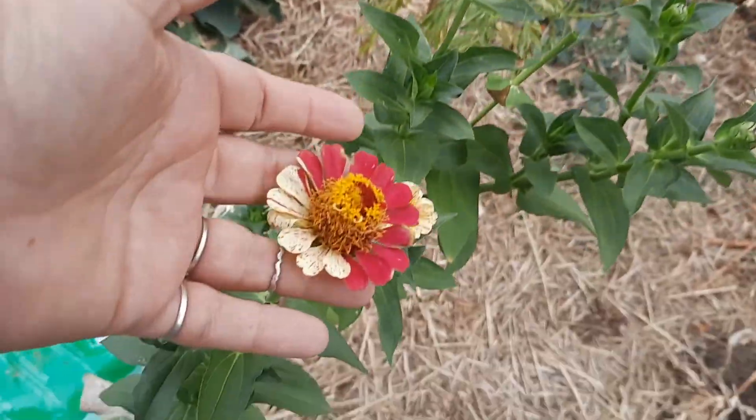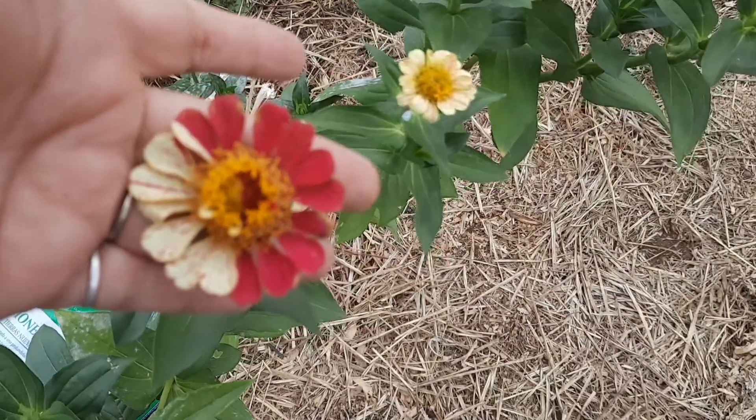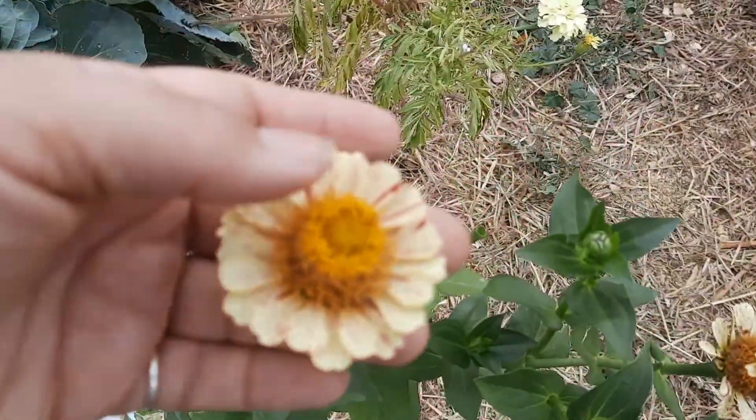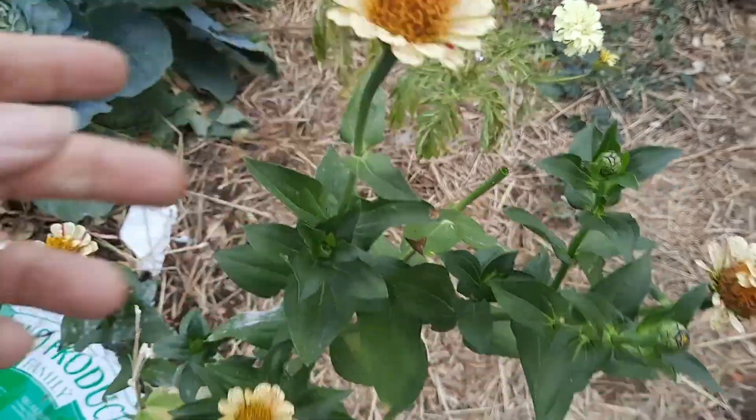This zinnia is the coolest zinnia. Look at this. I have never had one do that. It's the candy cane one and they're all supposed to look like this, but dang, that's fun.